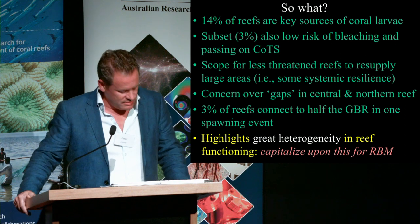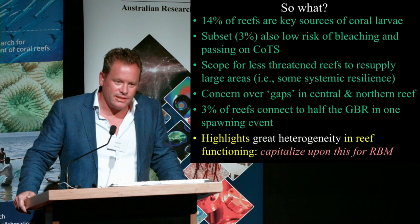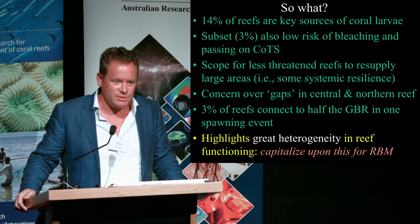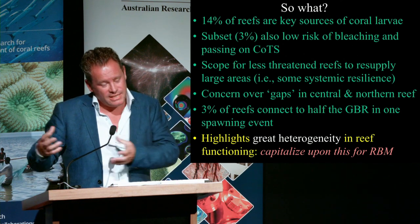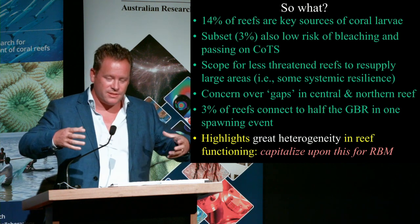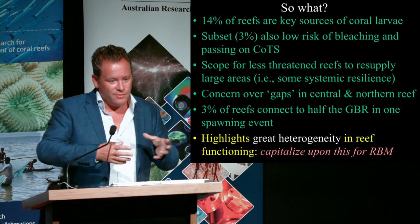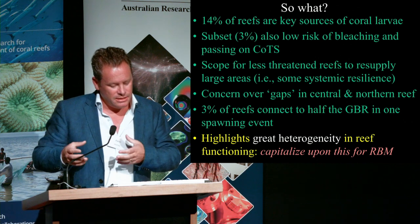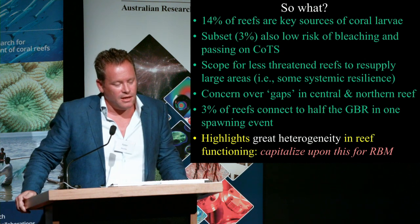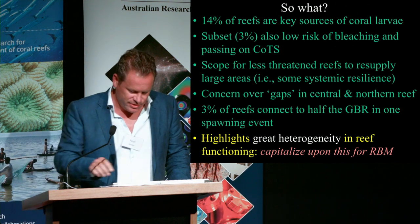The take home message is that it highlights the great heterogeneity in reef function. This is something that management can capitalise on for approaches such as resilient space management — trying to work with the system to protect important sources in a dynamic way. If you've got a bunch of reefs that have been damaged, you can ask where the larval sources to those reefs are that are still in a good state, go to those 500 or so candidate reefs, identify which ones are still in good condition, and then act to protect them further, whether through Crown-of-Thorns starfish control or other means.